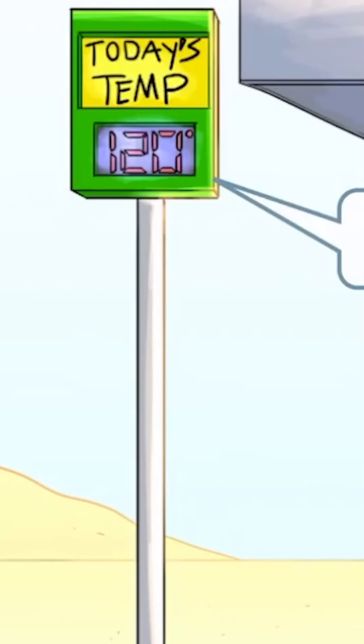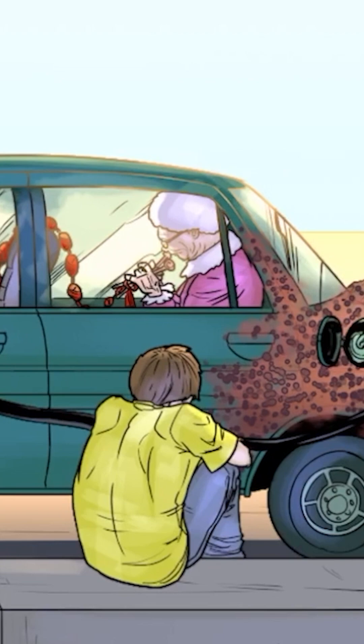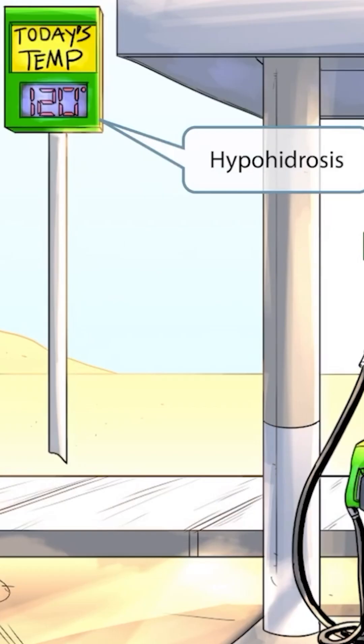Many gas stations have some sort of sign that displays the gas prices or temperature outside, so we've included one of these signs showing that the temperature is 120 degrees — that's pretty hot. That grandma must be pretty crazy to sit in the car without any air conditioning. However, if you look closely at our two characters, you can see that neither of them are sweating. Seems pretty odd considering how hot it is. The temperature sign and lack of sweat should help you remember that another clinical feature of Fabry disease is hypohydrosis.